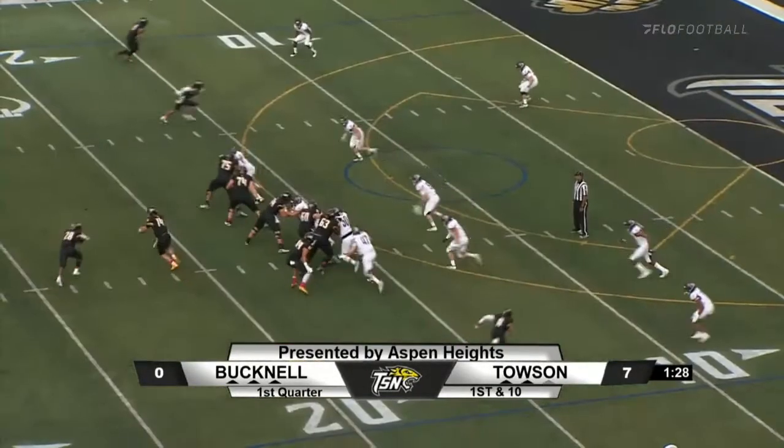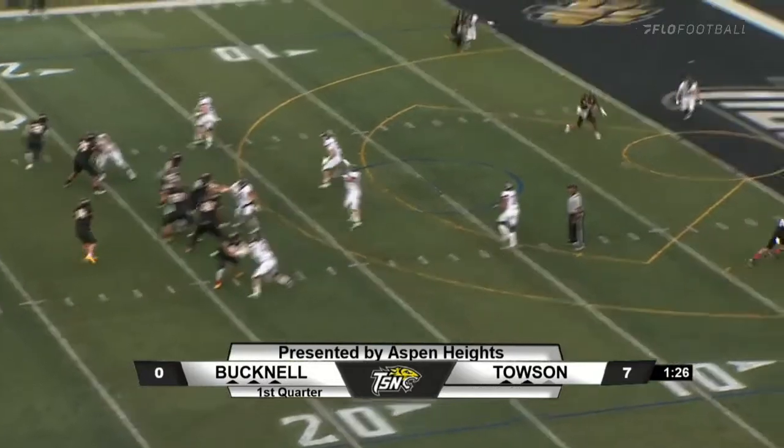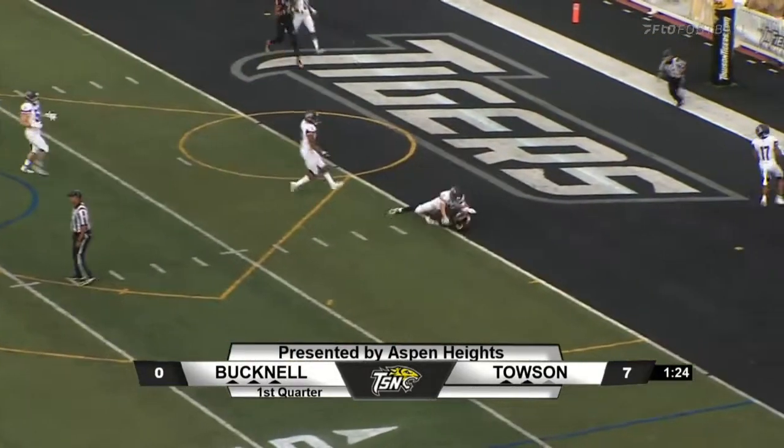Thane Rat in the backfield in the pistol. Fake handoff to Thane Rat, Tom looking down the middle of the field — got his man. Touchdown Tigers!